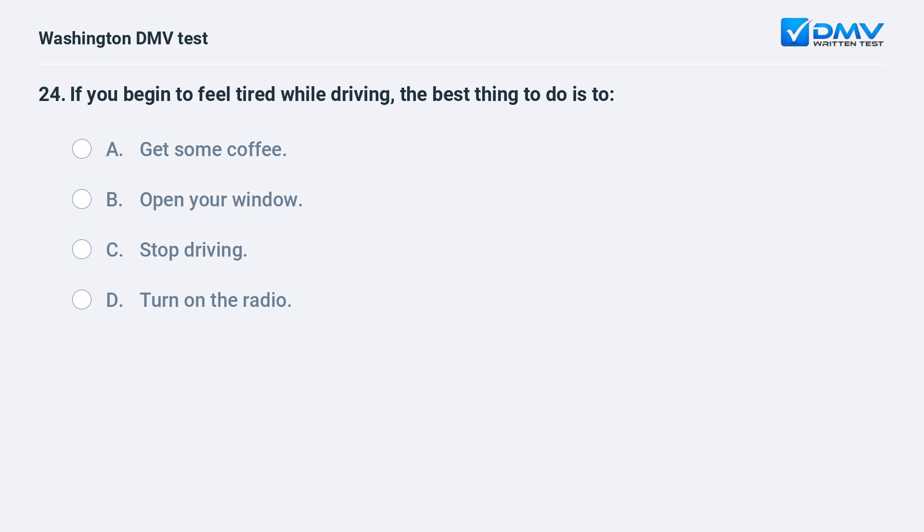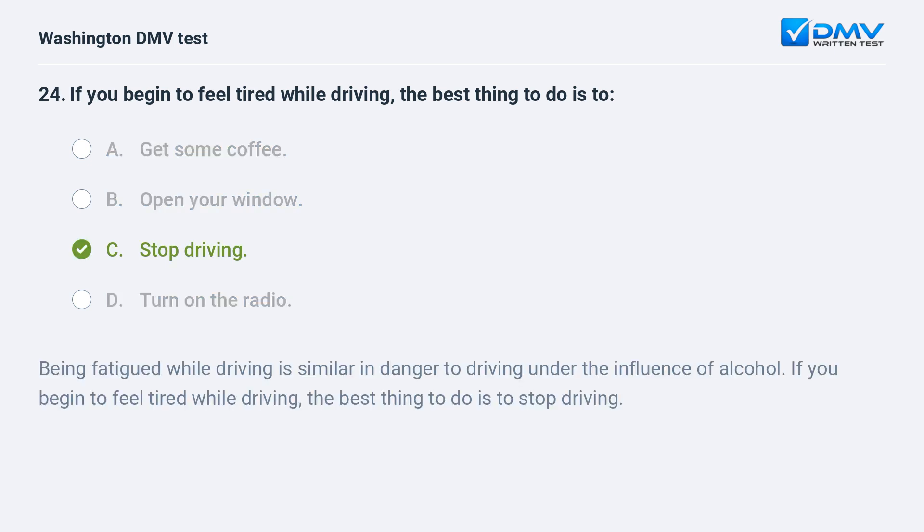If you begin to feel tired while driving, the best thing to do is: a. get some coffee. b. open your window. c. stop driving. d. turn on the radio. The correct answer is c — stop driving. Being fatigued while driving is similar in danger to driving under the influence of alcohol. If you begin to feel tired while driving, the best thing to do is to stop driving.